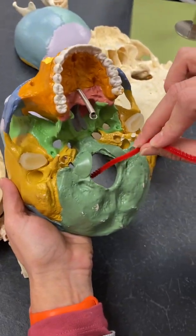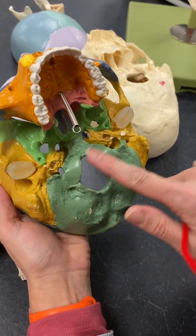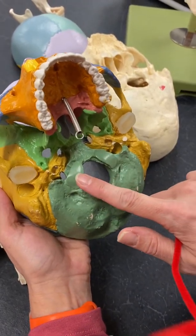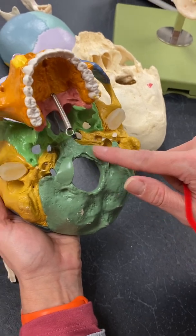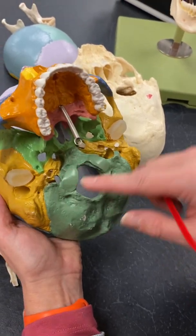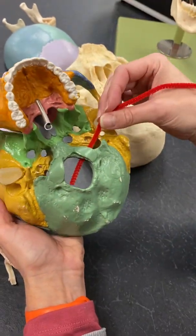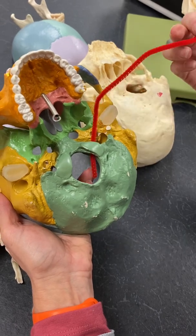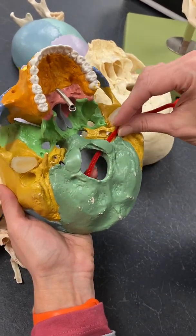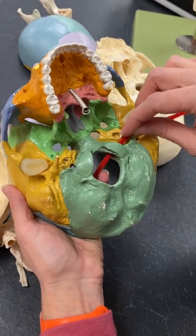Then we have the hypoglossal canal. First, I'm going to show you these two things right here — these are our occipital condyles. Condyles always have that rounded kind of edge. So if we go beyond that, there's a hole just behind it. If we go through it and do two, it's going to make a diagonal cross — an X — that's our hypoglossal canal.